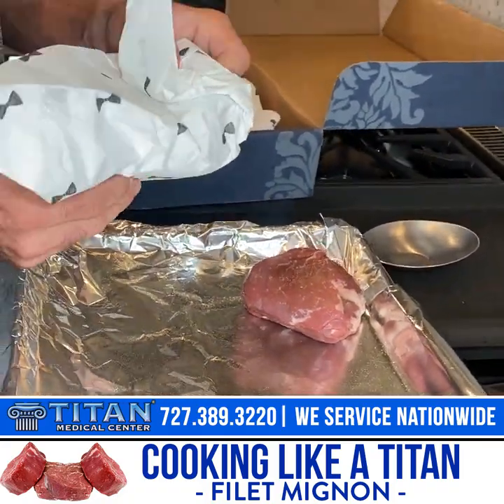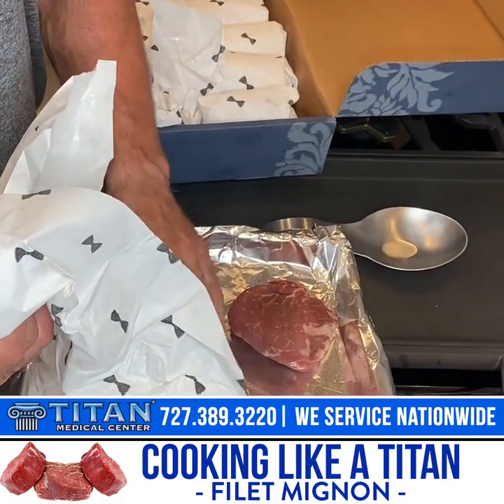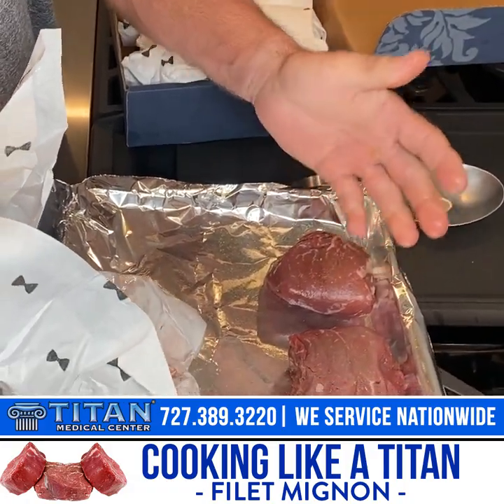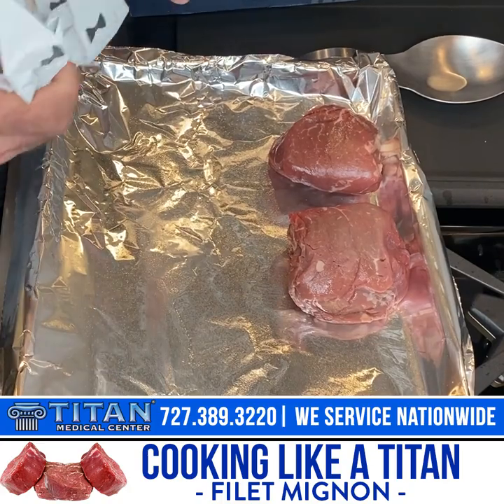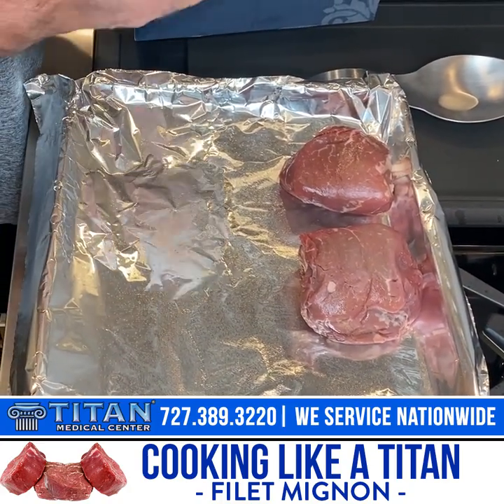I usually cook about 10 steaks every two to three days. Every day I'm eating at least two to four of these steaks — two 12-ounce steaks every meal. So it should last me about two to three days.